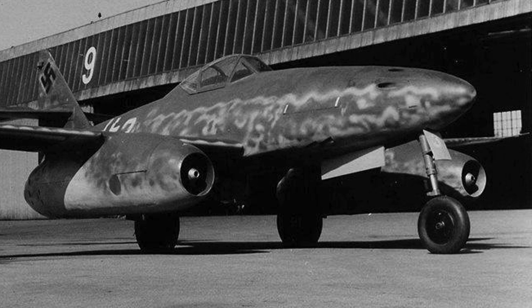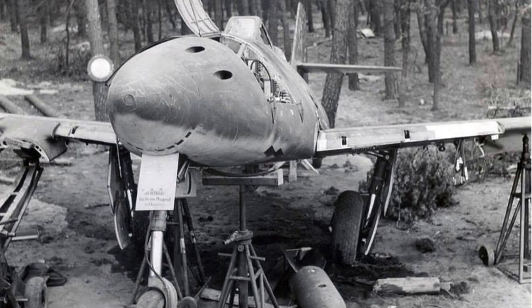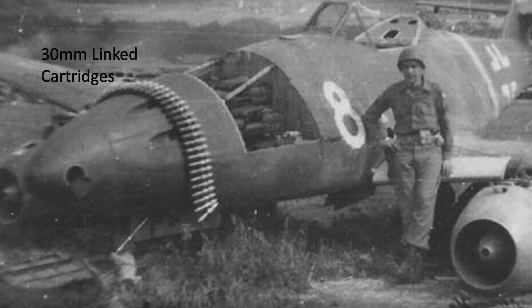In the future, the channel will address case study engagements between Allied fighters and Me-262 jets to examine the tactics adopted to destroy them. If you found this Me-262 armor deep dive review informative, please consider supporting the channel by liking, commenting, and or subscribing to World War II U.S. Bombers.